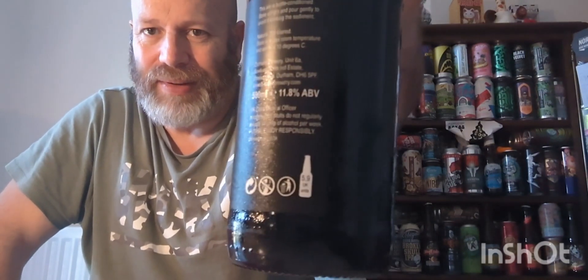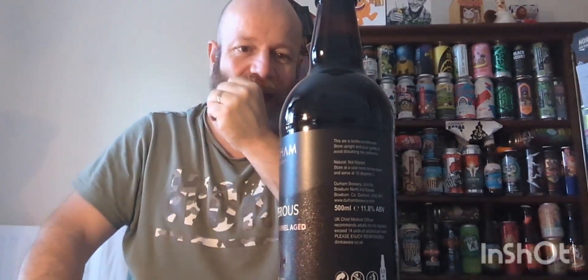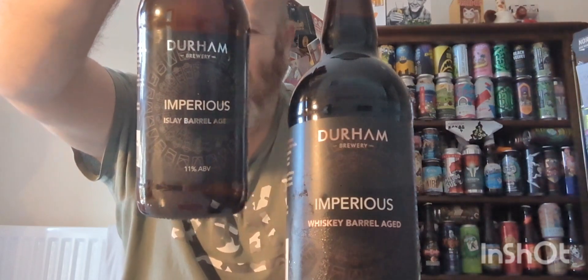This is a limited edition of 3,000 bottles. The one edition was limited to 1,300, the Islay one was limited to 1,600, and now the whiskey version of Imperious is up to 3,000 bottles. I did do a version of this five years ago and it was phenomenal, brilliant. At the moment this has got a lot to beat — the Islay one is absolutely phenomenal.